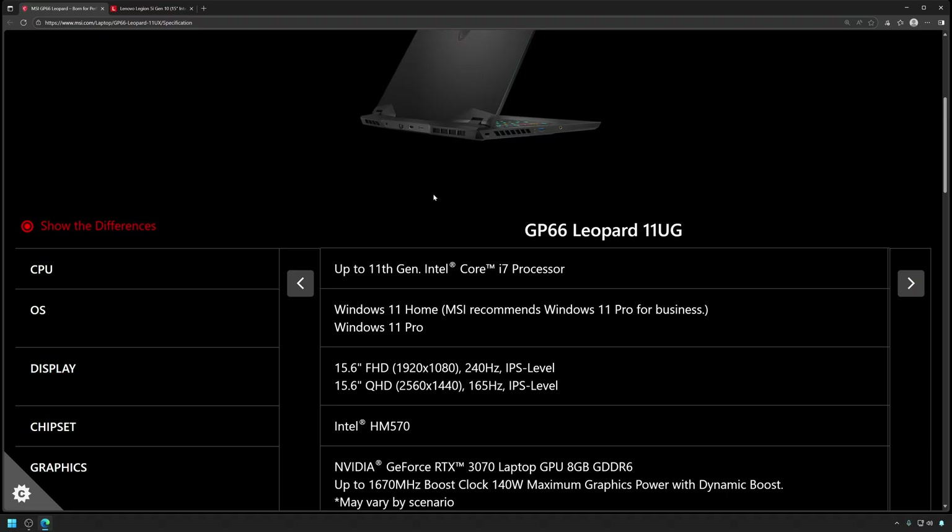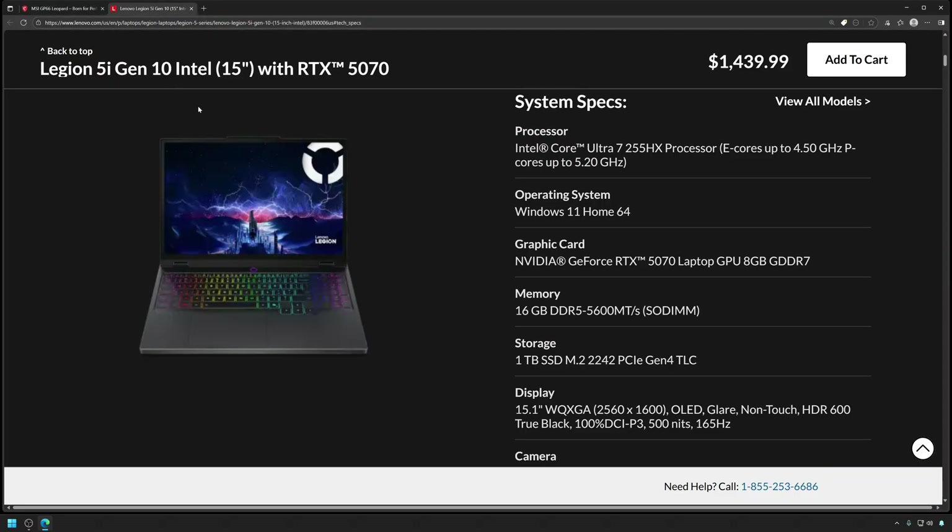I thought it was a phenomenal value, and looking at what you can get for the same money in 2025, I purchased the Legion 5i for $1,439. The price difference after tax is only $8 between these two, so they're basically the exact same price, and we can see that we have pretty much upgrades across the board.